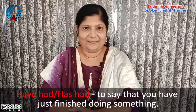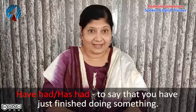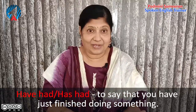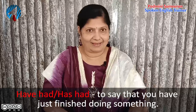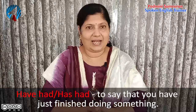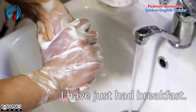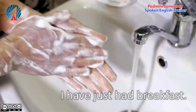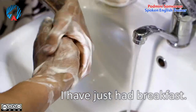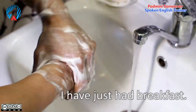Now let's go to the next use of have had and has had. You can also use have had and has had to say that you ate, you just had your breakfast, or you just had a shower or a bath, or you just had a meeting. For example: I have just had breakfast. If somebody offers you breakfast and you have already finished, you can say 'I have just had breakfast, I am full.'